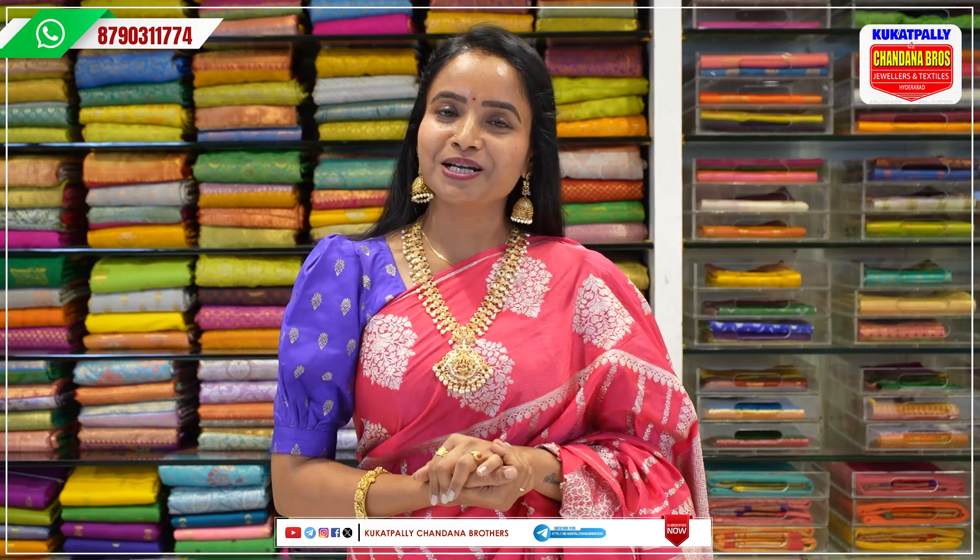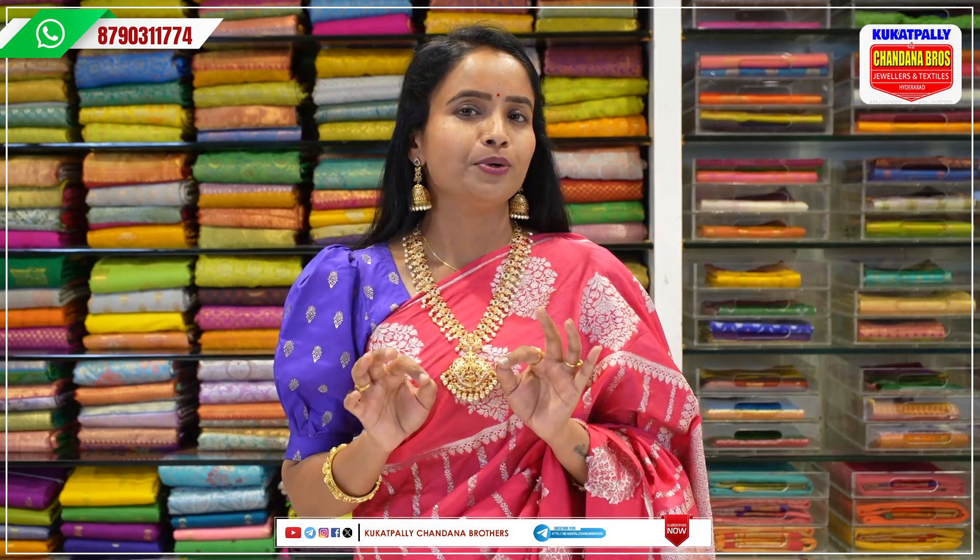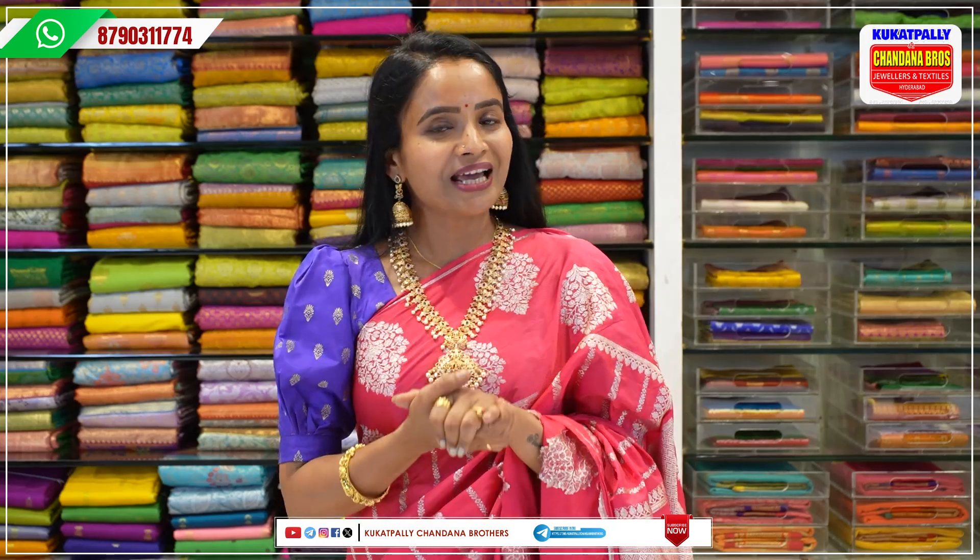Hi, Hello, Namaste. Welcome to Kukatpally Chandana Brothers. I'm going to show you a lot of beautiful items. I'm going to visit you directly.